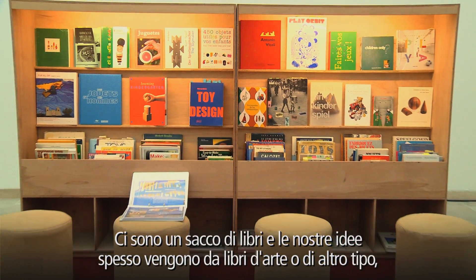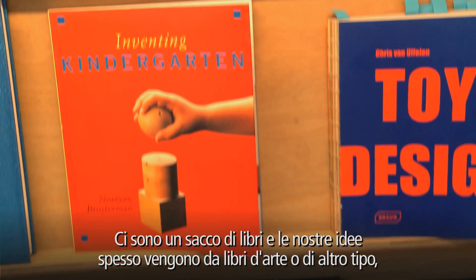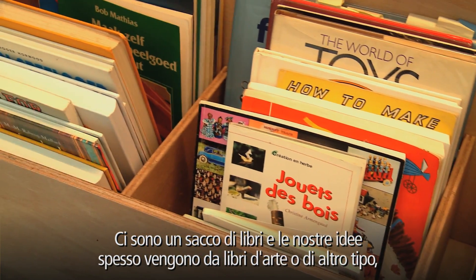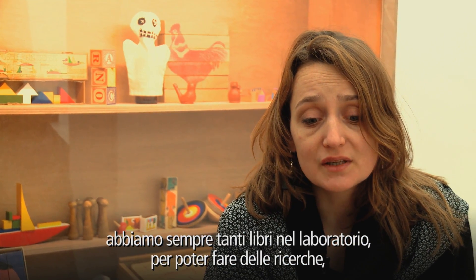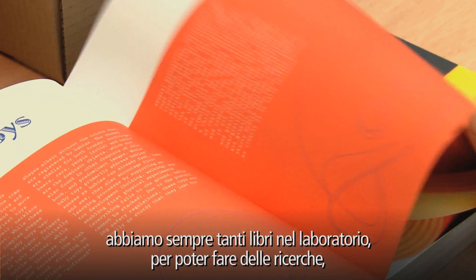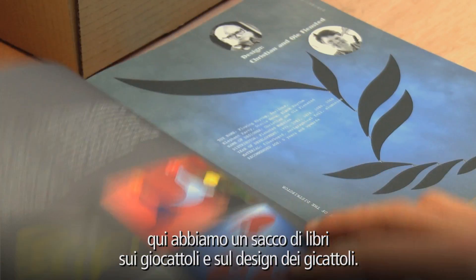There are a lot of books. All our ideas are really often related to books — art books or other books as well. We always have books with us in the studio where we can do some kind of research. Here now there are a lot of books about toys and toy design.